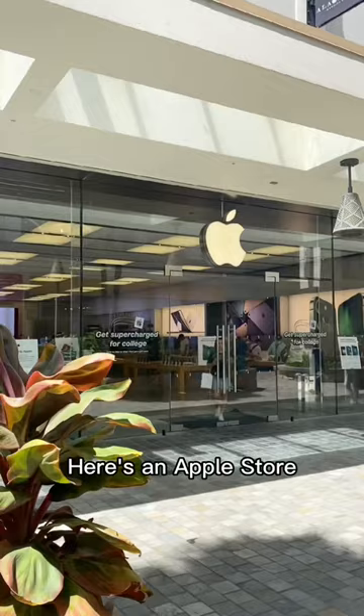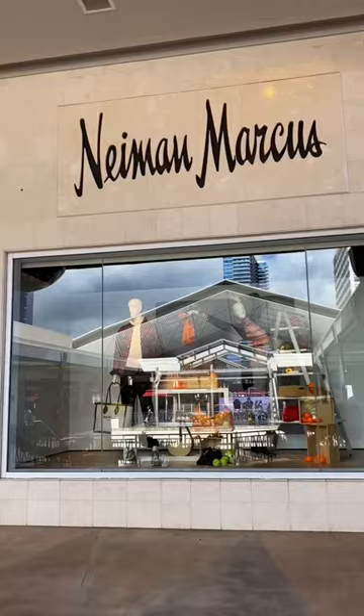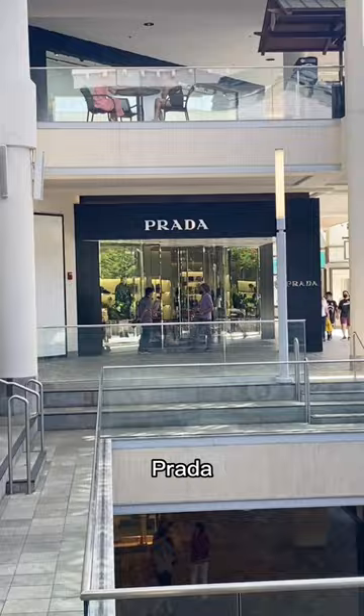Here's an Apple Store where you can spend all your money. If you like nicer stores, they have that — Lee Marcus, Gucci, Bloomingdale's, Nordstrom, Chanel, Prada, Louis Vuitton.